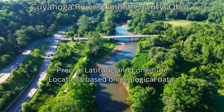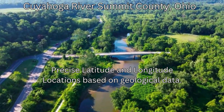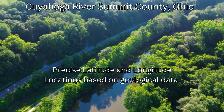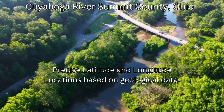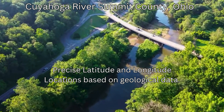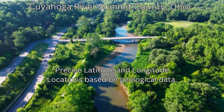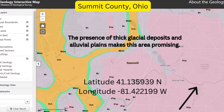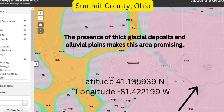Location 5: Cuyahoga River at Monroe Falls, Summit County. Latitude 41.135939 North, Longitude -81.422199 West. Why here? The presence of thick glacial deposits and alluvial plains makes this area promising. Where to look? Examine riverbanks and exposed gravel bars, particularly after flooding events.